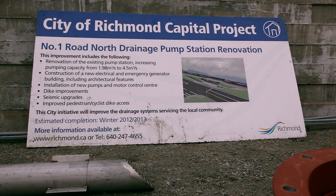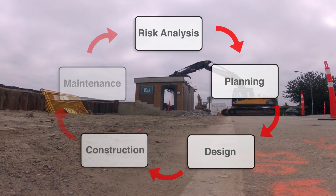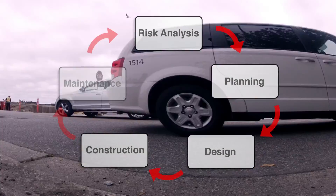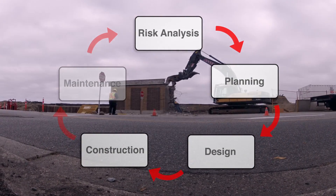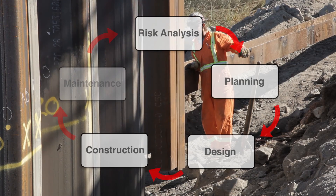The upgrade of Number One Road drainage pump station in 2012 doubled its pumping capacity. During construction, temporary pumps were used to manage rainwater, and sheet piles were driven into the ground to raise the dike and maintain river flood protection.